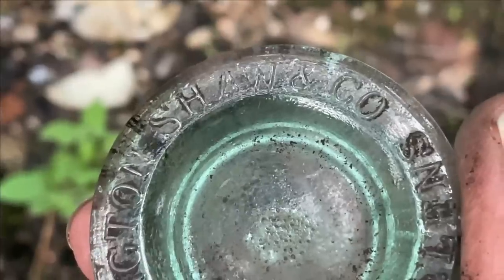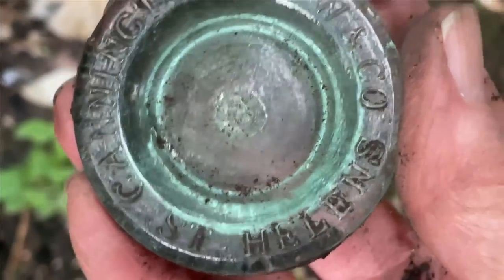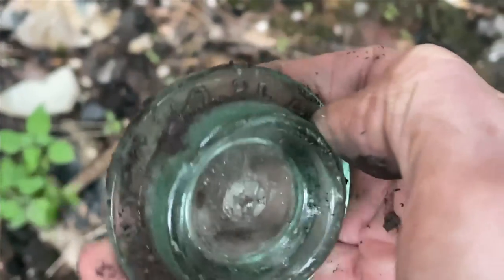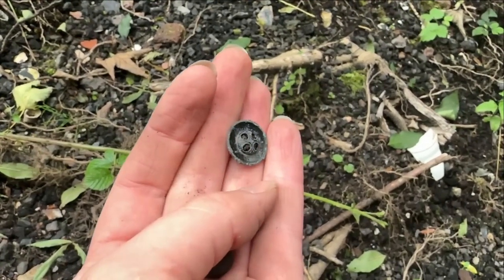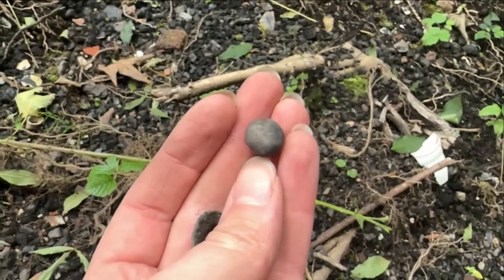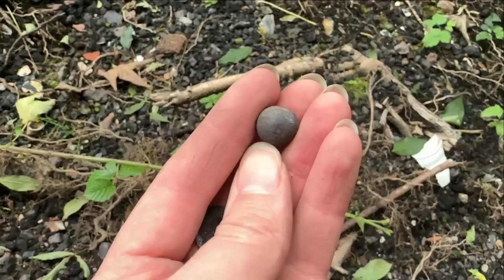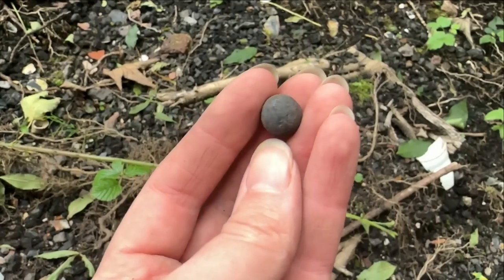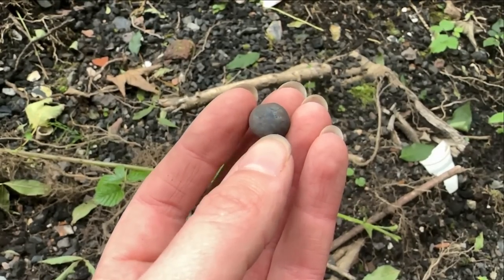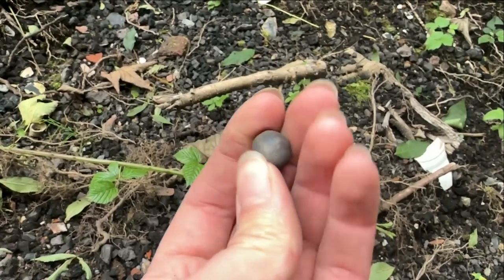It's a jar lid — Cannington, Shaw and Co. I've found these before. I also found a cute little button and this little ball which is actually blue — it's a little clay ball. But why is it blue? Maybe it was in a tin of paint to agitate the paint, or maybe it's a marble — it's a bit misshapen. I don't know.